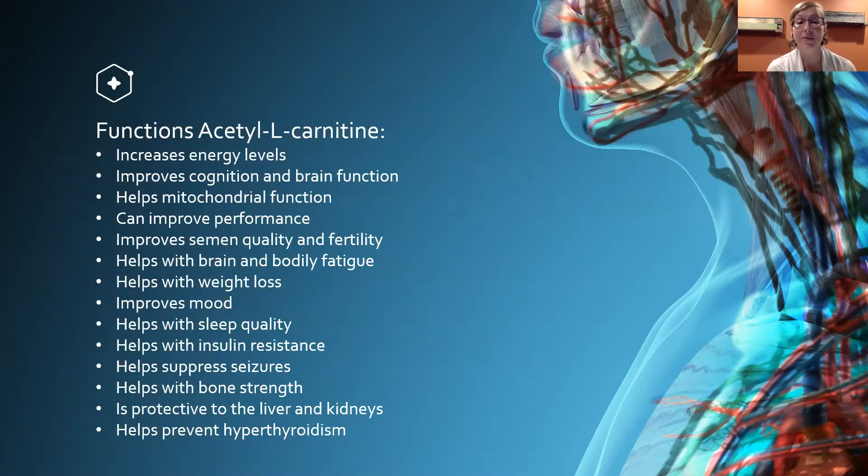Acetyl L-carnitine increases energy level, improves cognitive brain function, helps mitochondrial function, improves performance, improves semen quality and fertility, helps with brain and bodily fatigue, helps with weight loss, improves mood and sleep quality, helps with insulin resistance, suppresses seizures, helps with bone strength, is protective to the liver and kidneys, and helps prevent hyperthyroidism.